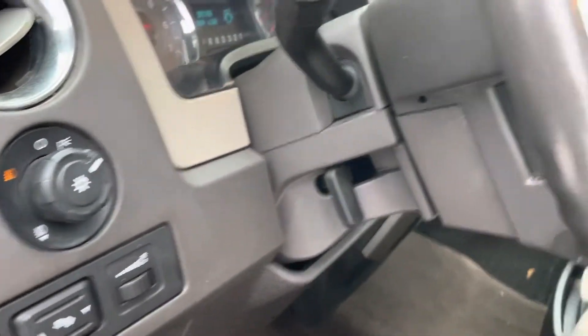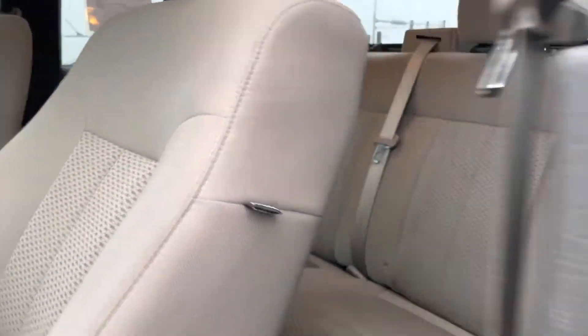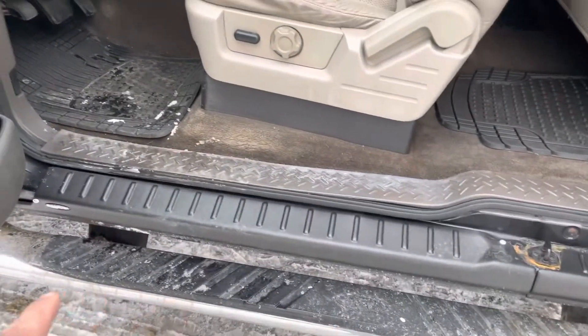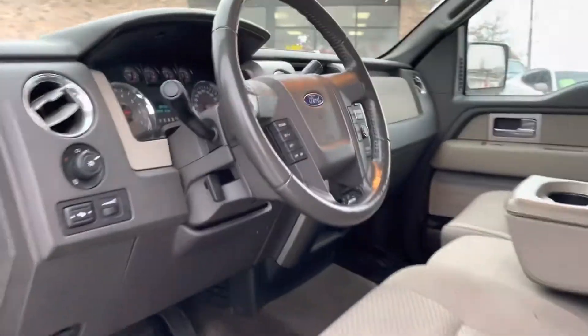It has power windows and locks, adjustable foot pedals, tilt, steering audio controls, and it's an extended cab. Now it does have these covers so that makes it a little bit more presentable. So let's hop in here.